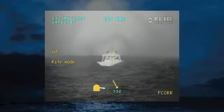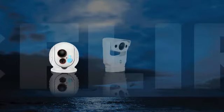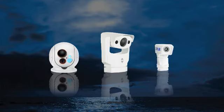Whether you're fishing for crab, pushing a barge down the Mississippi, responding to a vessel in distress, or navigating a crowded shipping channel, FLIR has a system to help you see at night and bring your vessel and crew home safely and efficiently.